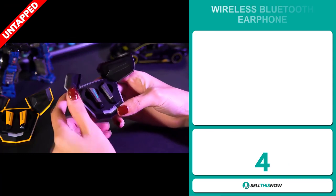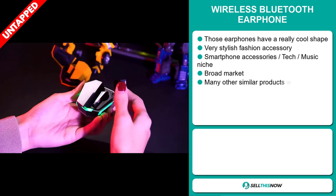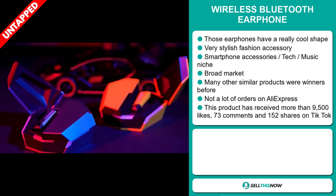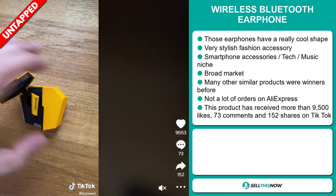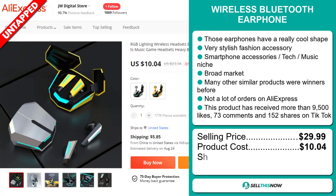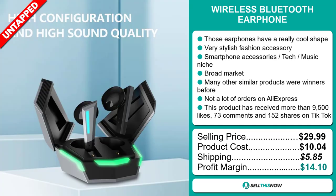Our next product is the wireless Bluetooth earphone. These earphones have a really cool shape — they're a very stylish fashion accessory, and they fall under the smartphone accessory tech music niche market. We also think they have a broad market base, and many similar products were winners before on the market. They also have a lot of untapped potential with not many orders on AliExpress yet. This product has received more than 9,500 likes, 73 comments, and 152 shares on TikTok. The selling price is just under $30, the product cost is only $10.04, shipping is $5.85, giving you a good profit margin of $14.10. Sell this now!